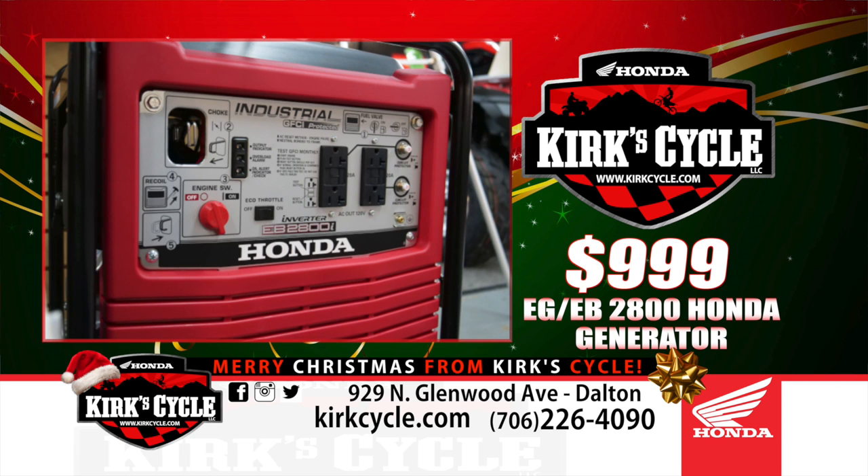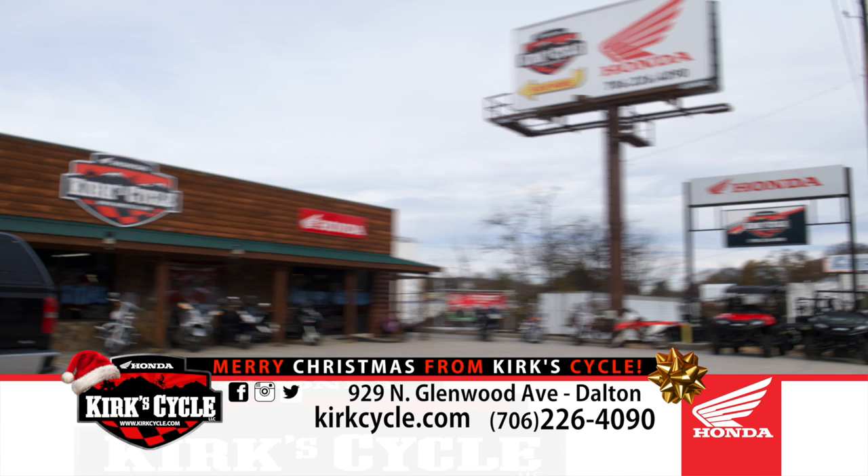We also have generators — they've been very difficult to get because of all the storms, but we do have them with special pricing. The EG2800 is a really good deal at $999 — it's a quiet Honda generator. We also have the 3000s. We're currently out of the 2000s but may get a few in around December 15th. Generators make a great Christmas present for dad — something he can carry around to use anywhere.